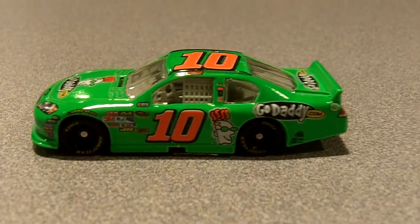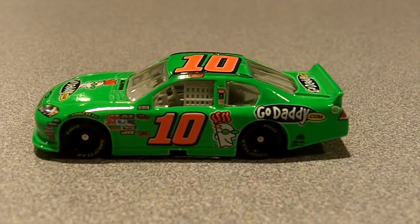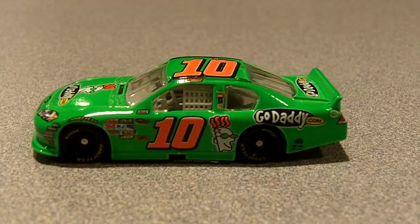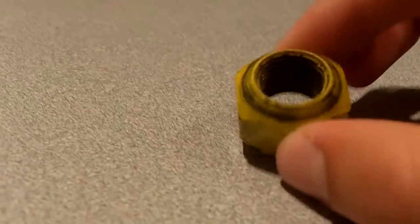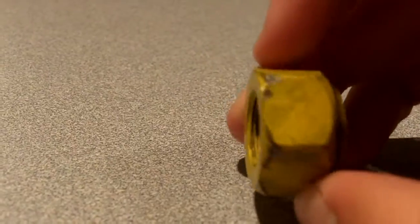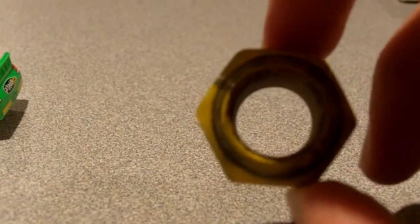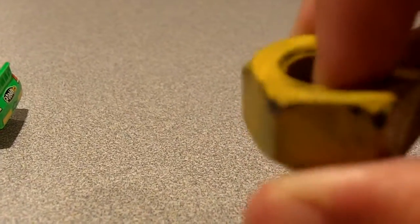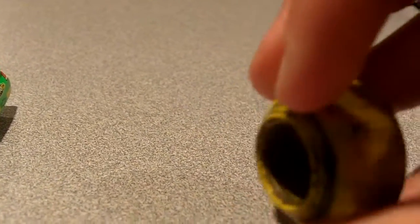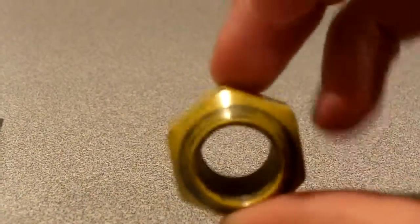I definitely became a fan of her at the Coca-Cola 600. I got a chance to meet her and talk to her for a little bit, and right here I have an actual lug nut off of her car — this was on her tire during practice, because I got pit passes. She was walking around signing autographs and stuff, so yeah, definitely very cool.